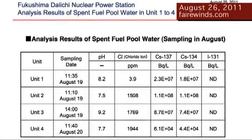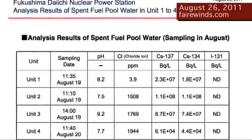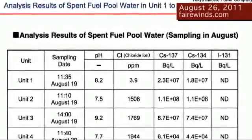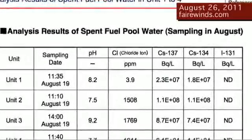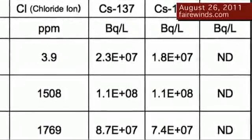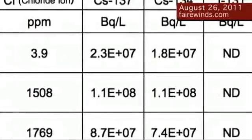Just two days ago, TEPCO released a report that has a water analysis of the condition of the spent fuel pools at Fukushima. This data was taken on August 19th and 20th, so it's very current and I wanted to share it with you today. The table is a water analysis and it says "analysis of spent fuel pool water." Let's go to Unit 2 and then cross over to Cesium-137. If you look at that column,